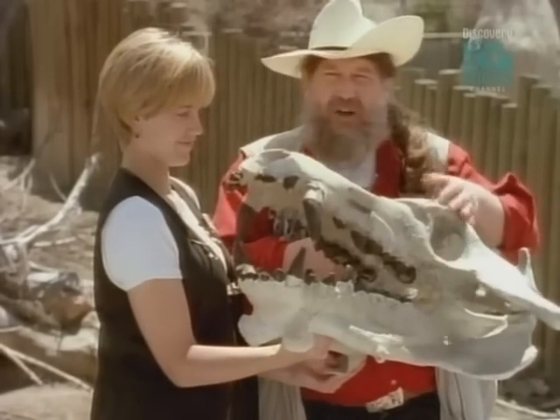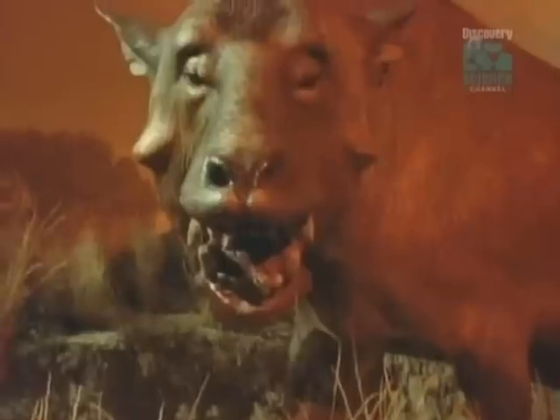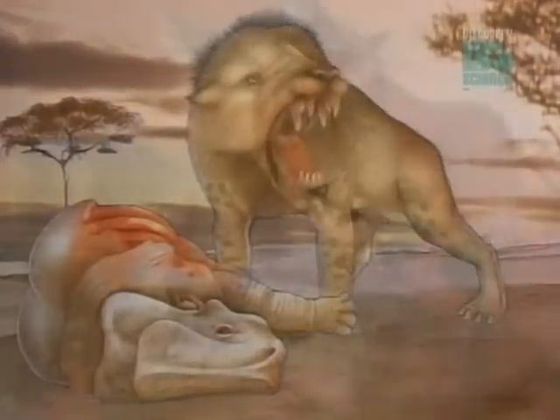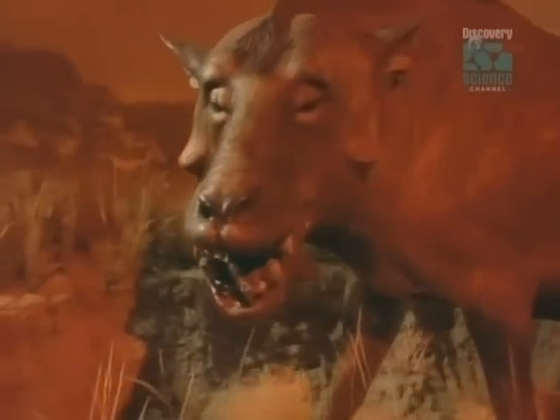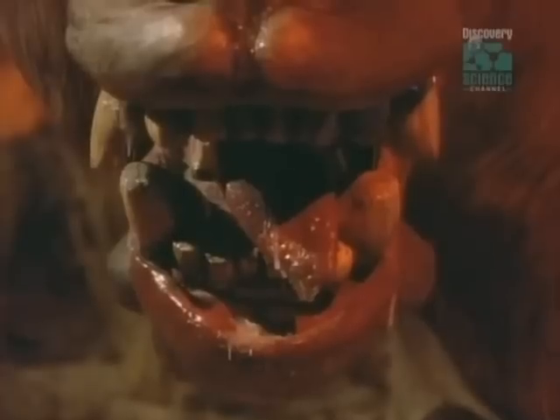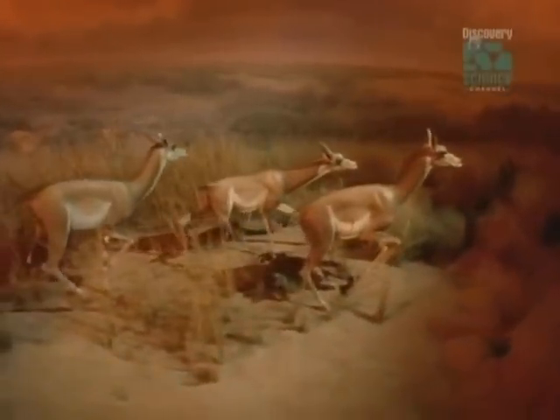Archaeotherium, Megacerops, Dinohyus — killer warthogs all. For Hyenodon, a killer pig was a bad dream come true. A truly awesome predator, Dinohyus had a massive skull not much smaller than the skull of a Tyrannosaurus rex. Killer hogs feasted on these miniature gazelle-like creatures, ancestors of the modern camel, but they were no cowards when it came to attacking larger beasts.